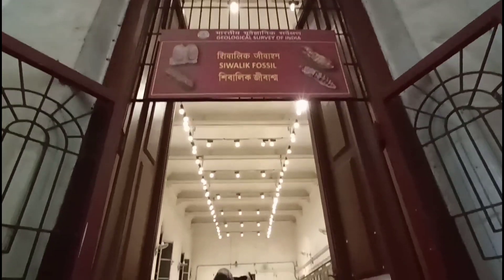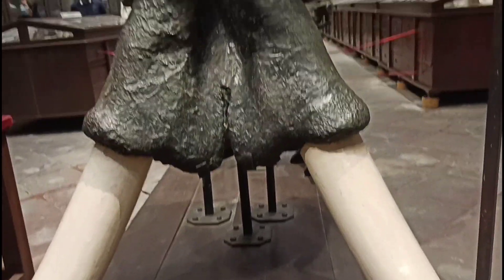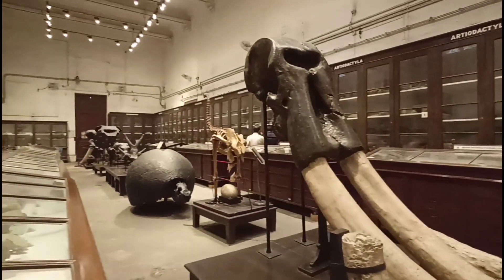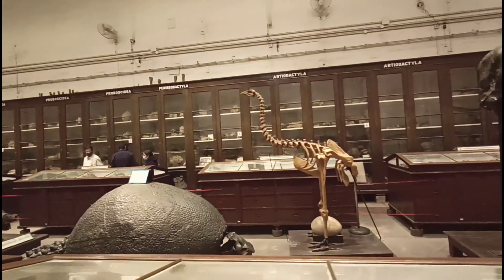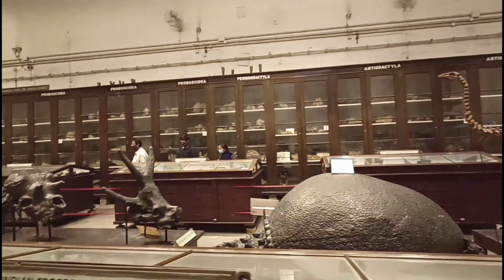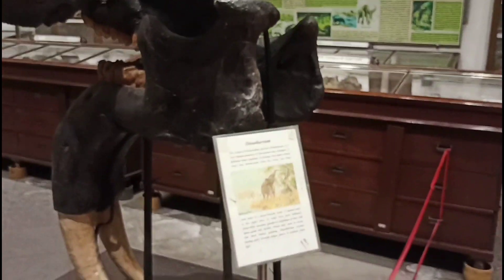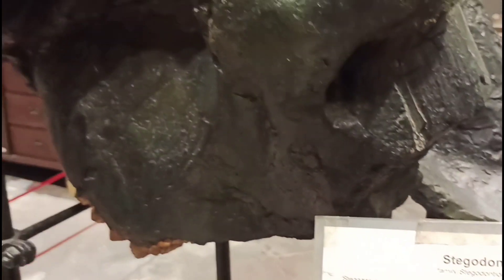We are starting off with the section of Shivalik fossils. The fossils primarily here were discovered from around the outer foothills of the Himalayas, crossing India, Nepal, Bhutan and even some parts of Pakistan. Right now we are looking at the gigantic skull fossil of Palaeololoxodon nomadicus, or the Asian straight tusk elephant. The last of this species died around 24,000 years ago, nearly at the end of the Pleistocene epoch. A distant relative of Palaeololoxodon is Deinotherium — a large prehistoric relative of modern-day elephants. There are also remains of Stegodon and Dragosyrus found in this gallery.